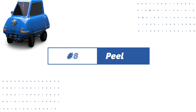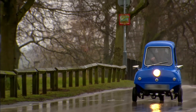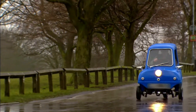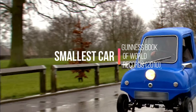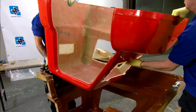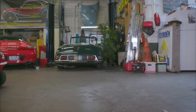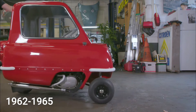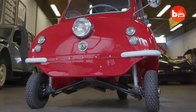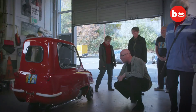Number 8: Peel P50. The Peel P50 has set a new world record — it is the smallest production car ever built, according to the Guinness Book of World Records in 2010. The Peel Engineering Company on the Isle of Man produced this three-wheeled minicar for just three years, from 1962 to 1965. It was described as being the ideal size for one adult and one shopping bag.